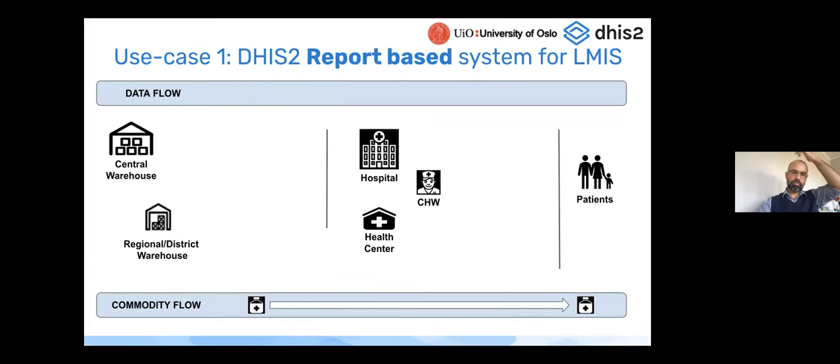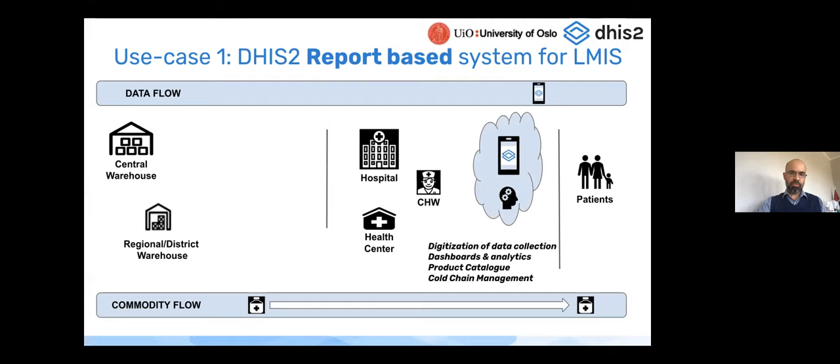The first use case for DHIS2 is using it at the end-user level — using a mobile device to capture stock data directly within DHIS2. This moves away from paper-based or Excel-based reporting. With offline capacity in the DHIS2 mobile app, you capture data digitally once, build dashboards and analytics for users at any level, create indicators to follow stock management, and can have a product catalog and cold chain management possibilities. This is for the scenario with no integration with an upstream system.